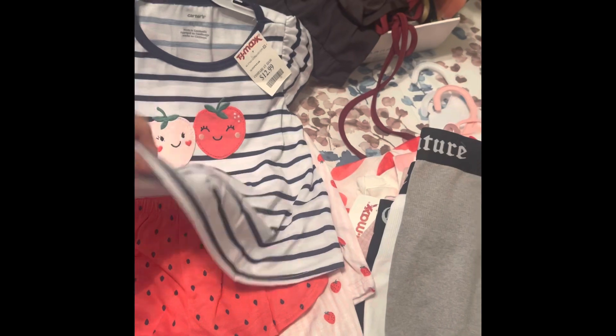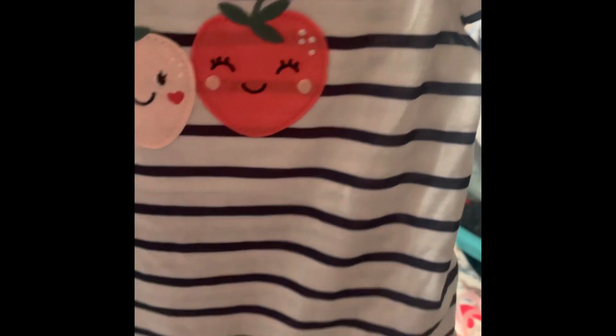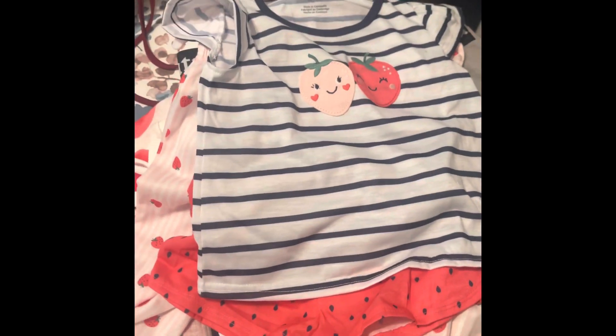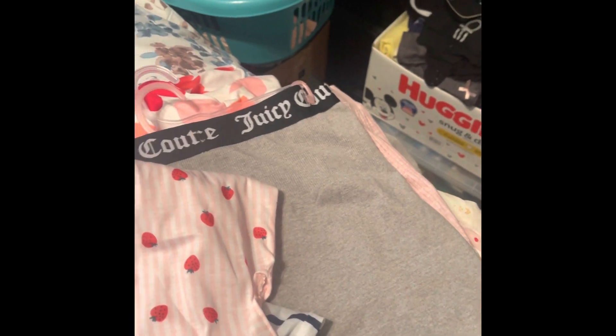I also bought these cute little PJ sets — it comes with shorts and a top, a set of four pieces. These were $12.99 but I thought they were so adorable with the strawberry print that I couldn't pass them up. It's actually a four-piece set, so it was like paying $6.50 per piece, which is a really good deal because it is Carter's.